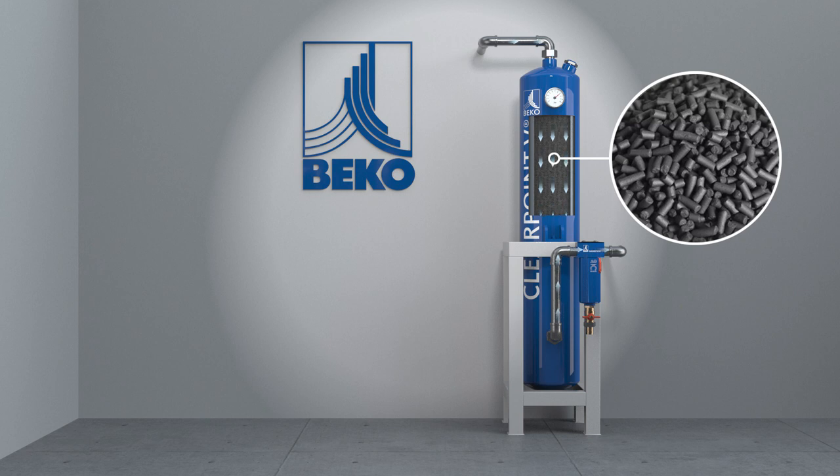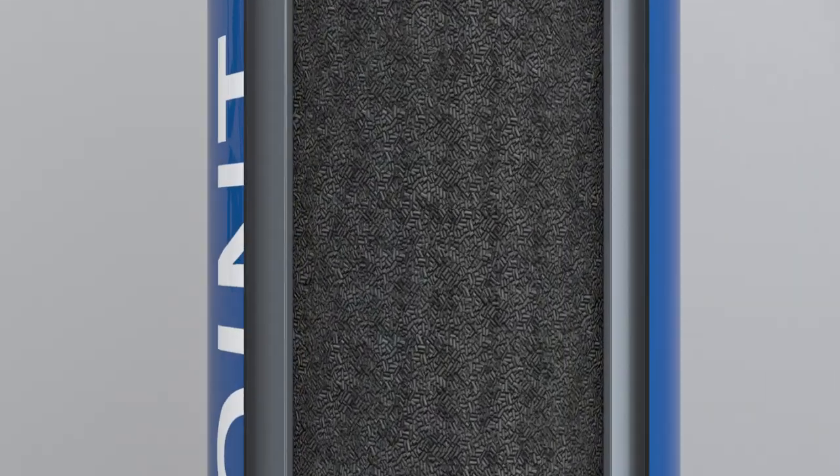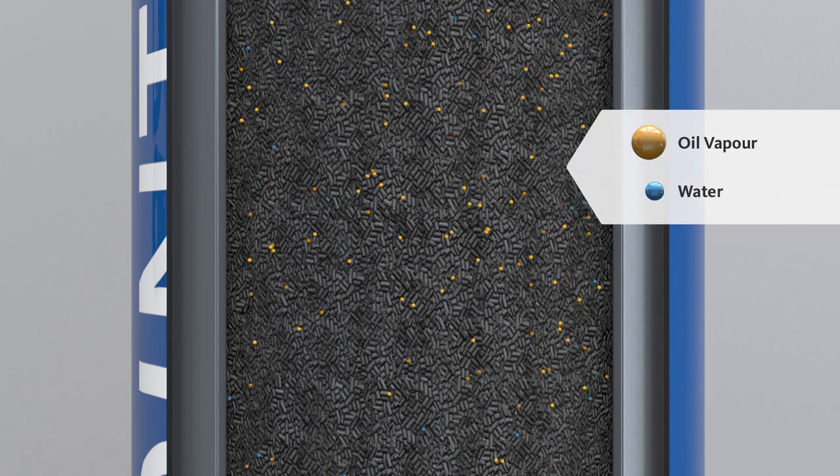Introducing the new ClearPoint V adsorber, using highly efficient activated carbon. Let's see how it works.